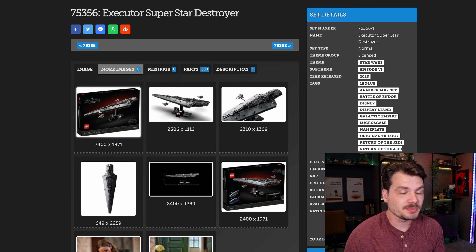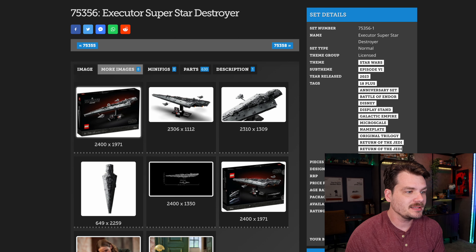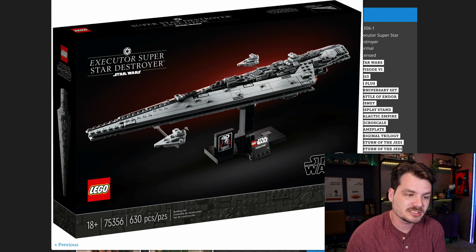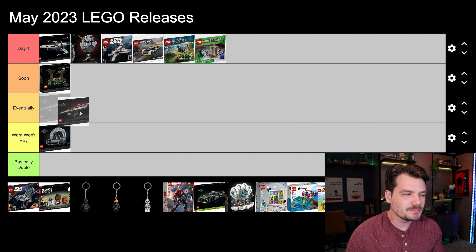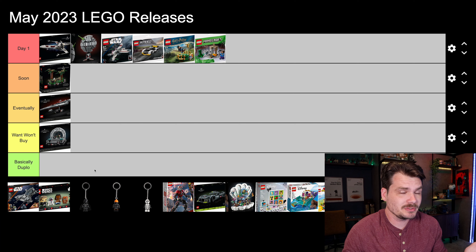Next, the Executor Super Star Destroyer — that's how you pronounce it, Executor, just like the Pokémon. This one is cool as a ship. I think this is a great little display piece. Again, it comes down to whether or not this is worth $70. I think I will pick it up eventually, but by my tone you can tell I'm not super excited about it — a Super Star Destroyer that I'm mildly excited about.